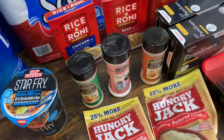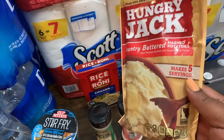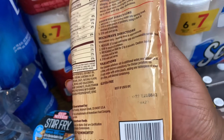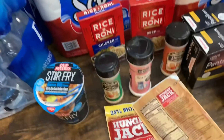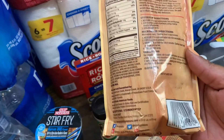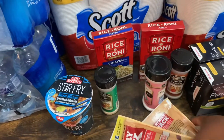I also grabbed from the dollar section two of the Hungry Jack country butter mashed potatoes — makes five servings. The best-by date is actually faded, and it's like that on both, so I'm not sure if that's why they were in the dollar section. I don't know the expiration date on these, but I'm still gonna put these in the pantry for prepping items.